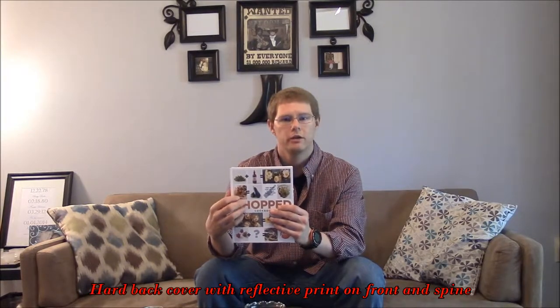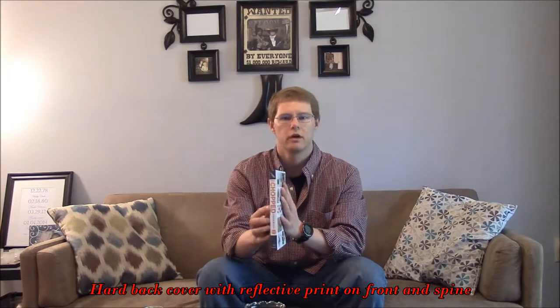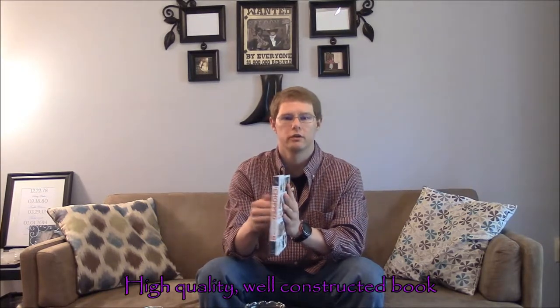Hello and welcome to FM Review. I'm your host Freddie Robinson, and in this video I'll be reviewing the Chopped cookbook. To start off, I'll go over the cosmetics of the cookbook. First of all, it is a hardback edition. It has the reflective Chopped writing on the front and on the spine and it's very well constructed.